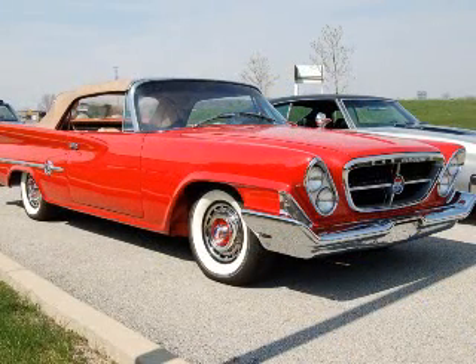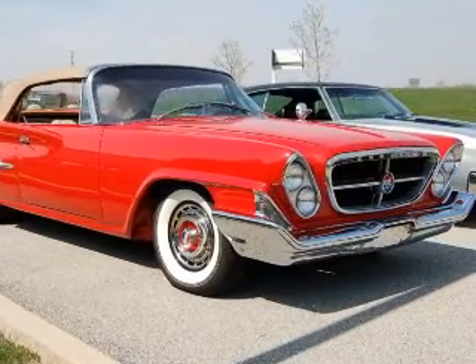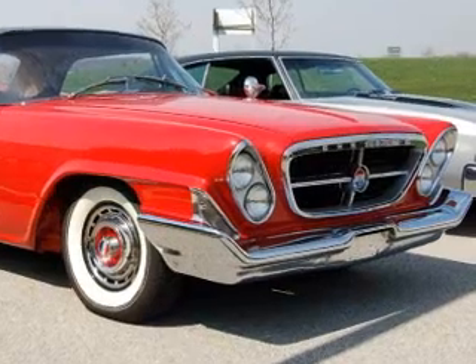Designated a 300G by virtue of its 1961 manufacture, this Mardi Gras red convertible is fitted with a saddle top to match the gorgeous interior.